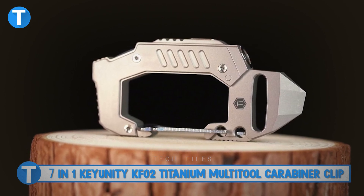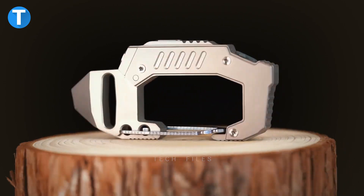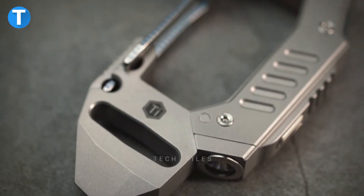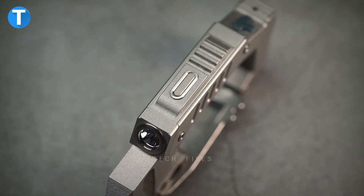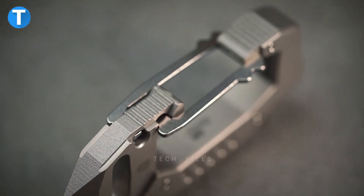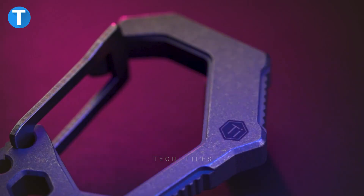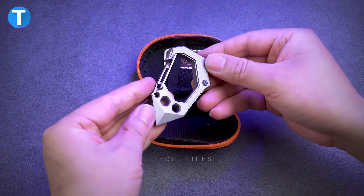Seven-in-One Key Unity KF02 Titanium Multi-tool Carabiner Clip. This seven-in-one multi-tool carabiner can be used as an EDC keychain, LED flashlight, bottle opener, slotted screwdriver, pry bar, box opener, and glass breaker. Its compact weight of only 1.94 ounces makes it a perfect tool to carry in your pocket every day. All tools are easy to use and feature a handy carabiner clip that can be attached to a belt loop, backpack, or camping bag.